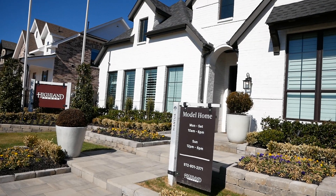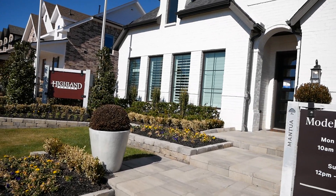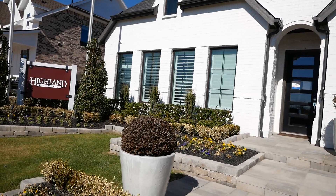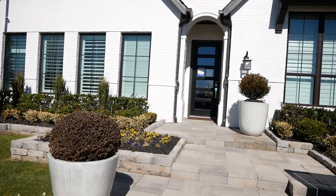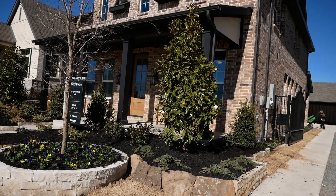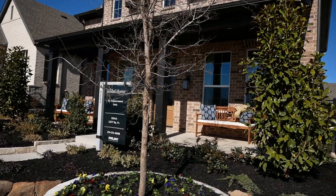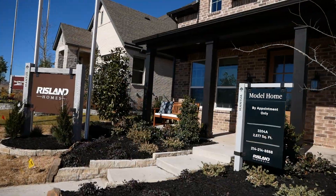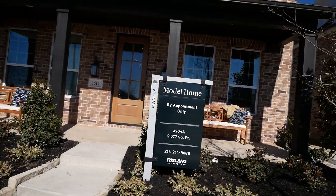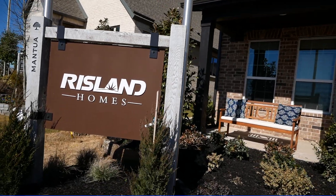Now we're going past the Highland Home model. I actually have a client building a Highland Home in McKinney, Texas right now — that home is almost done and it's incredible. They have great attention to detail and it's a fantastic home. Here's another Rysland Home model we're coming up on — a little bigger design at 2,577 square feet. I love the pillars in front and the big covered front porch. It's a little different look than you normally see, and it's going to be a fantastic design.